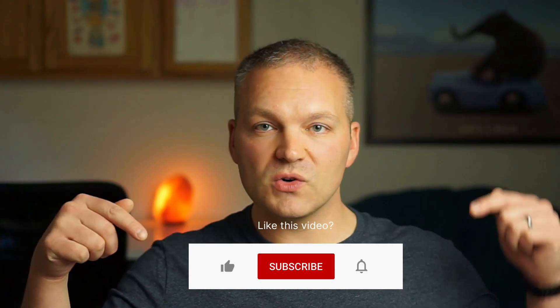Also, if you like this video, remember to like or subscribe to my channel for more content all about Magento. Let's get started.